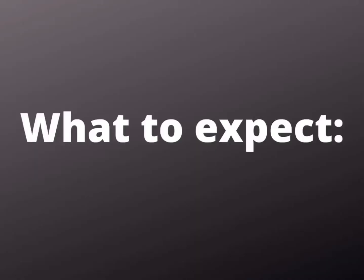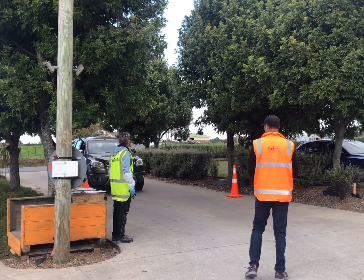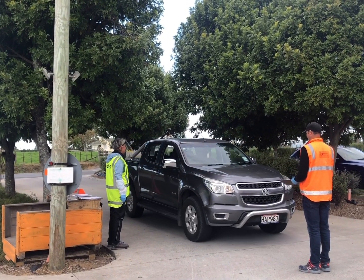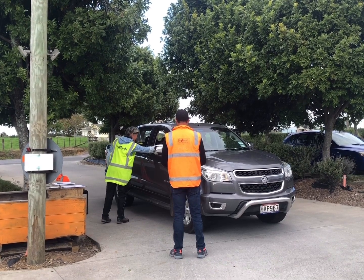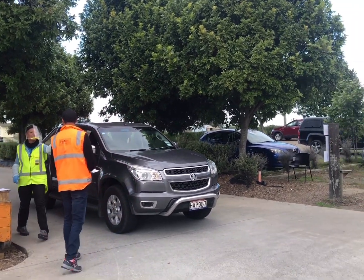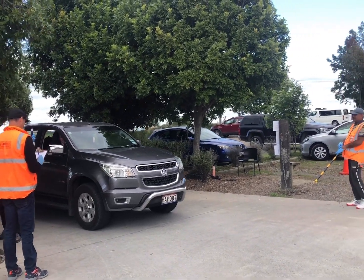We also scan in people, we scan their temperatures when they come on to the site. Security are at the gate at all times, and all staff arriving will need to get their temperature checked. You will need to collect a car pass from the employment office, which allows staff to be easily identifiable to security.